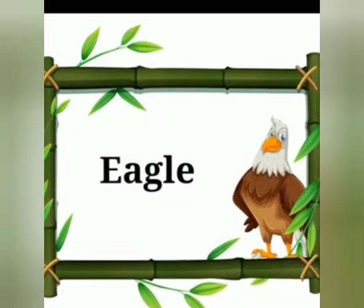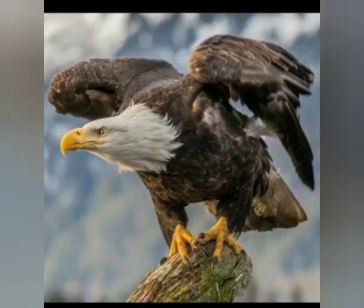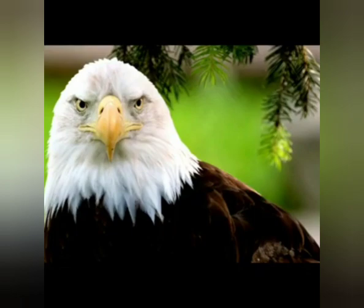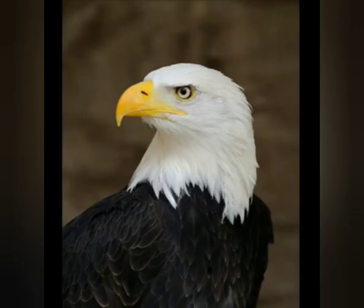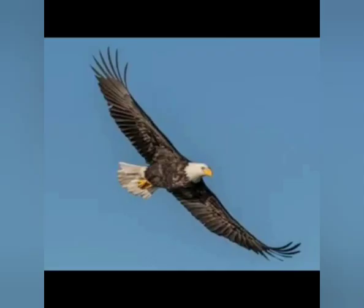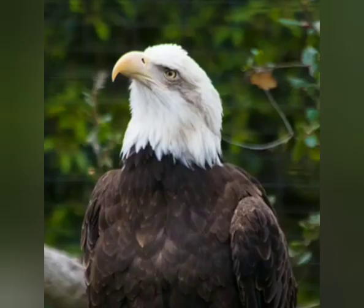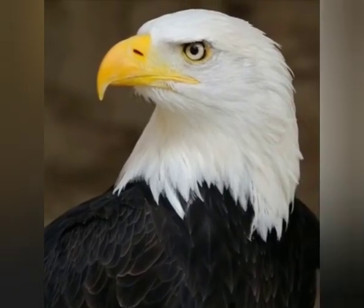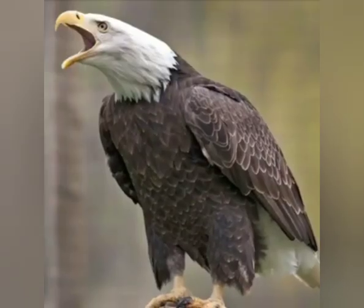Now we are going to see about eagle. Can you tell me which bird is this? It's an eagle. Eagle is one of the strongest and most powerful birds. It is dark brown in color. It has a long and strong beak, it has wings, and it can fly. Eagle has very good eyesight. It eats fish and other small animals. Now let's listen to the sound of eagle.